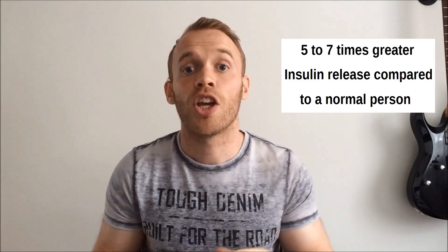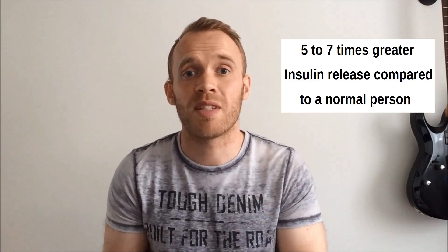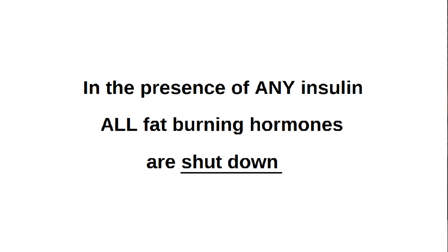If you're insulin resistant, you release five to seven times as much insulin as a regular person would. Why is that a problem? Well, that's a problem because in the presence of any insulin, all fat burning hormones are shut down. When you eat carbohydrate, your body is switching off fat burning mode in order to deal with the food you just ate. Your goal is to be more sensitive to insulin — you want those receptors in your body to jump into action at the smallest release of insulin. That is true whether you're trying to gain muscle or lose fat, because controlling your insulin can help you burn fat and also build muscle more effectively.